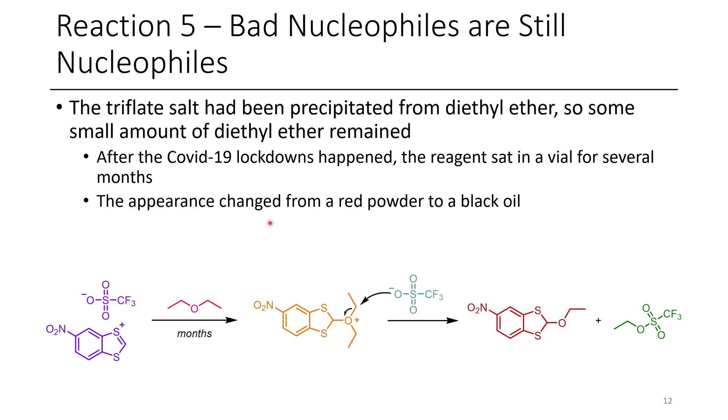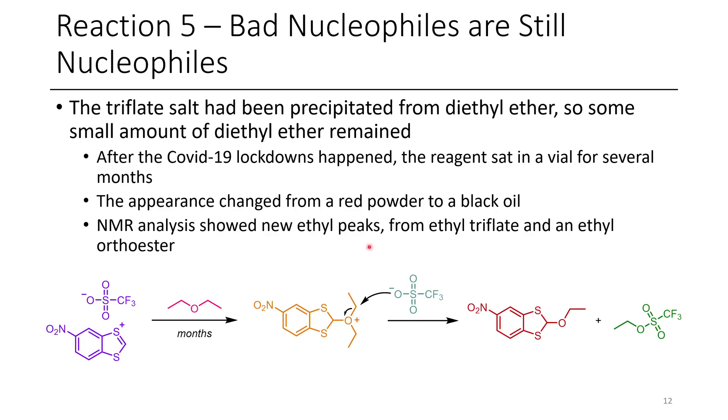The appearance of the product was initially white, but it turned red within a day — these things just tend to turn red — and then it turned into a black oil. When I went to analyze it I already knew it was a bad time, because black oils are typically a sign of decomposition. I did an NMR and it turns out it had formed this ethyl orthoester as well as ethyl triflate. The mechanism is straightforward: diethyl ether is an oxygen nucleophile that can attack at the carbocation, forming an activated oxonium that can undergo nucleophilic attack by triflate to give ethyl triflate and the ethyl orthoester.